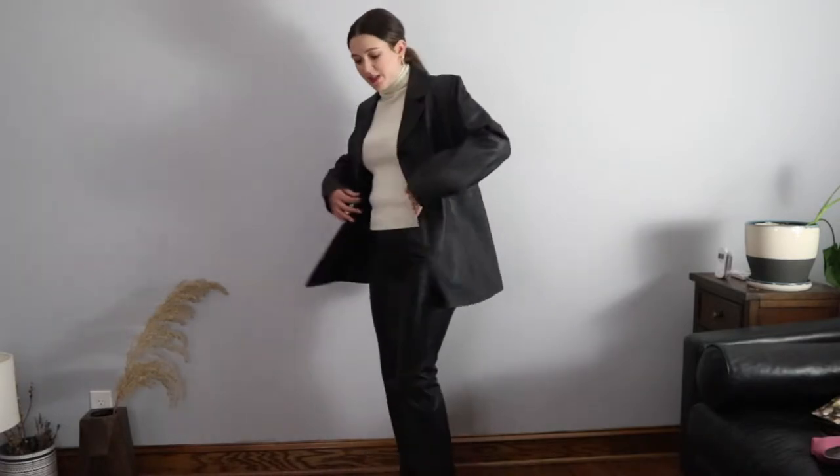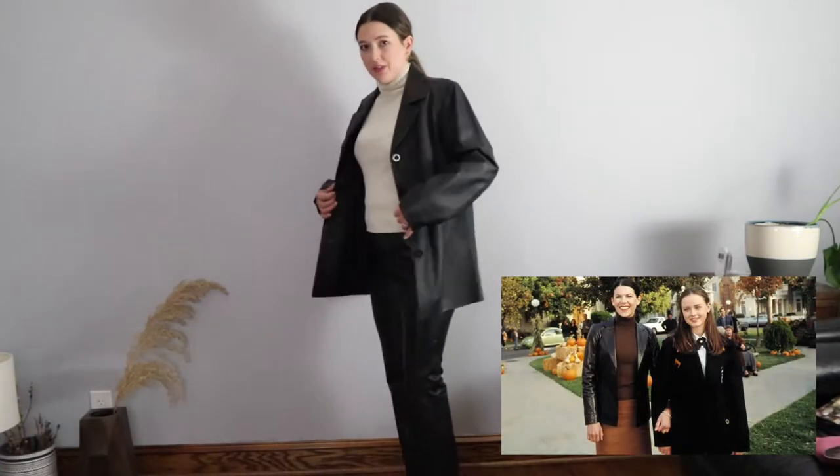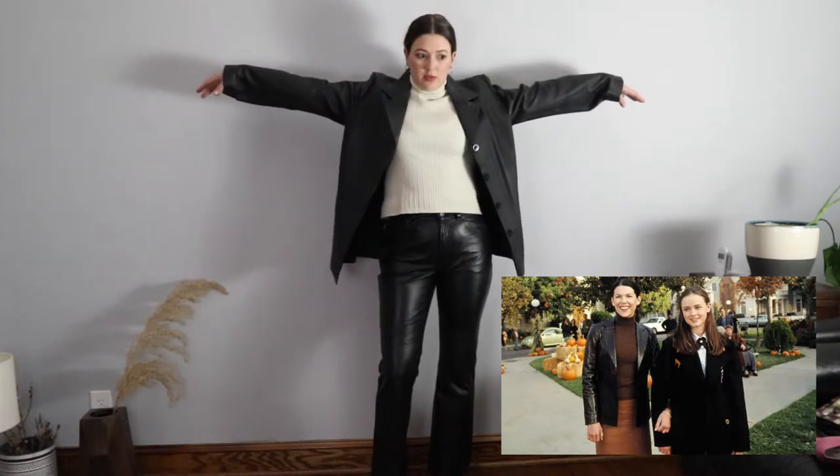First up: leather — ooh, head to toe. I just went with black and monochrome because I had it. Up top we've got a very late 90s, early 2000s Gilmore Girl — Lorelei Gilmore jacket.